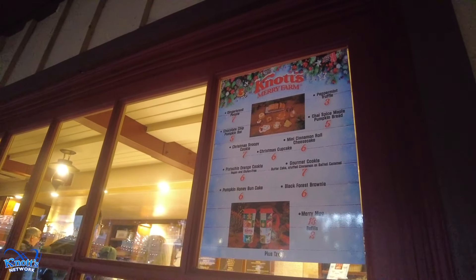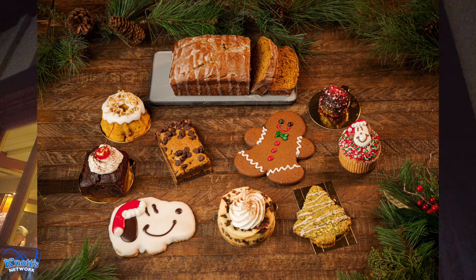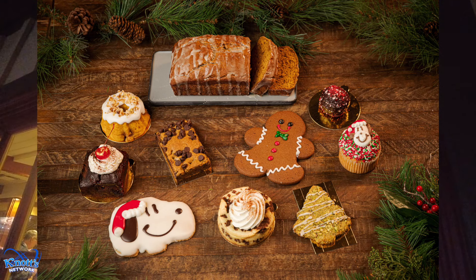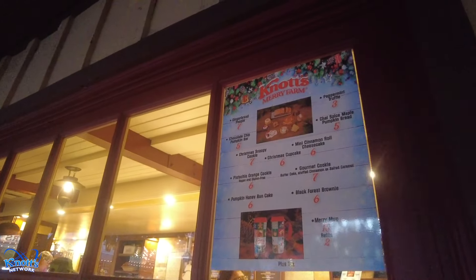Here at Ghost Town Bakery, you can get gingerbread people, mini cinnamon roll cheesecake, chocolate chip pumpkin bar, pistachio orange cookie (vegan and gluten-free), peppermint truffle, Christmas Snoopy cookie and cupcake, chai spice maple pumpkin bread, pumpkin honey bun cake, and the black forest brownie.